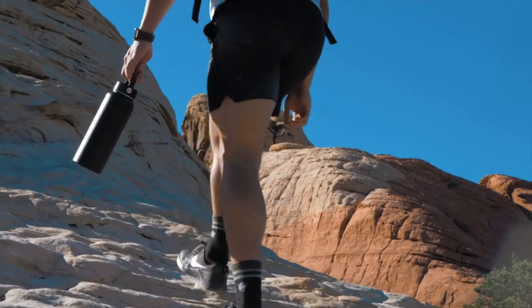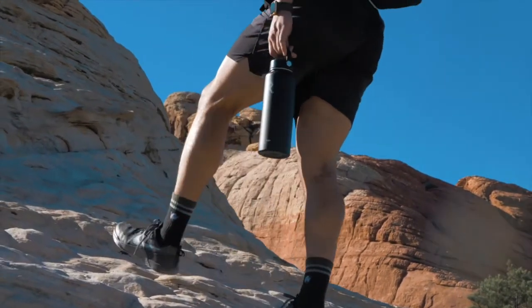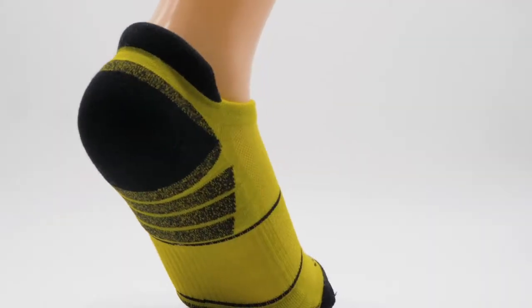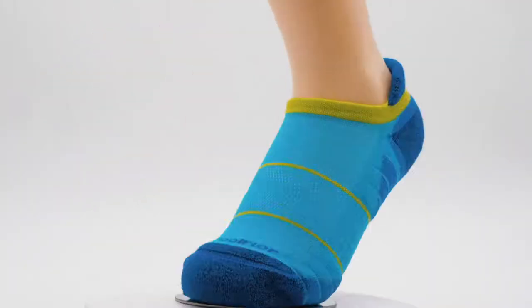To create the most comfortable ones, we implemented running sock features.